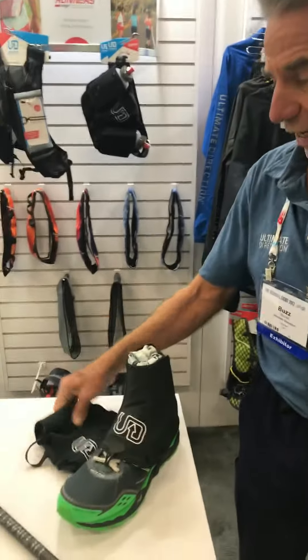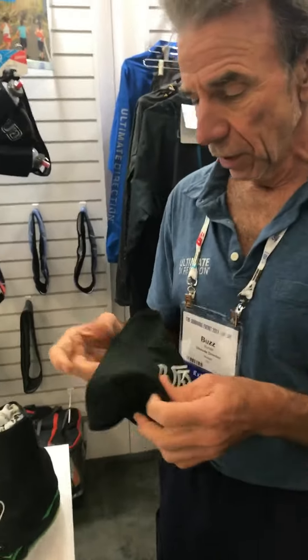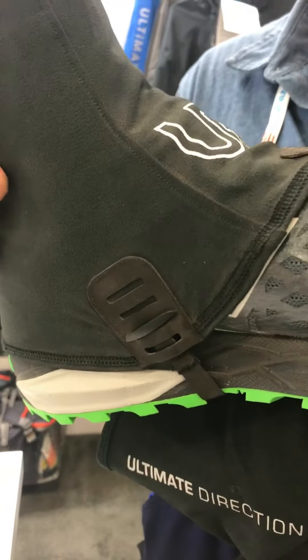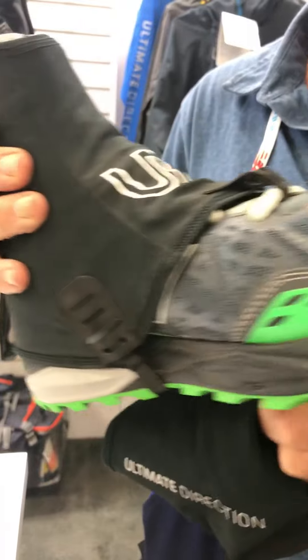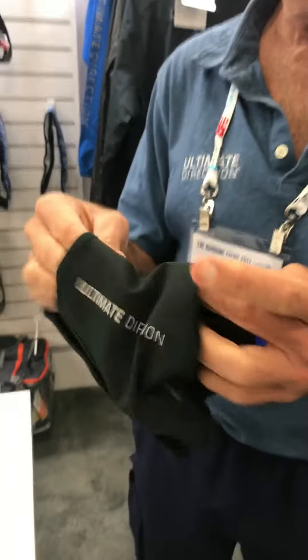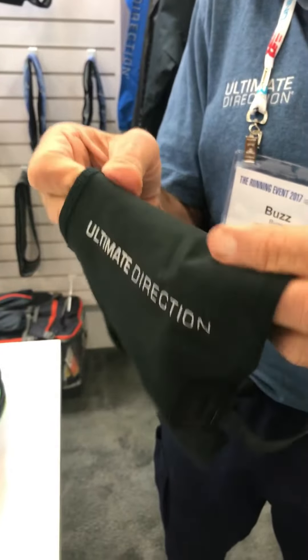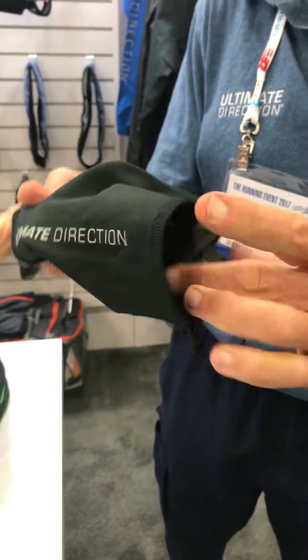This pole is available on June 1st and will retail for $149. Going with the FK pole is an FK gaiter. The FK gaiter is much stronger than any other gaiter on the market. A little bit of money was spent on the materials, which is this super durable stretch twill, so it adheres to your ankle without bagging out.